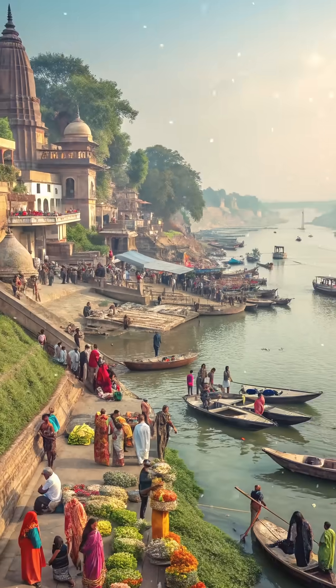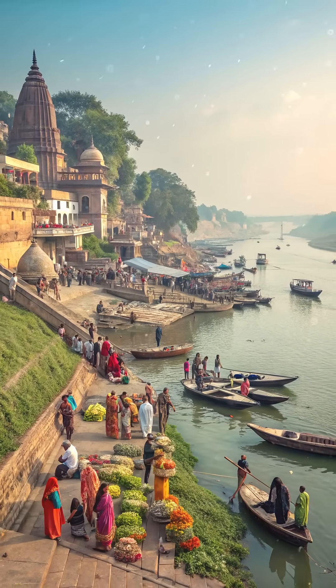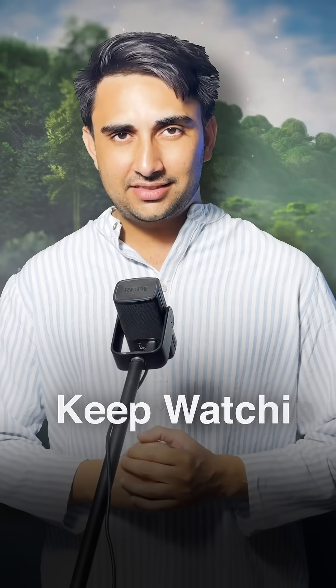From fertile banks to striking gorges, these rift valleys influence local ecosystems, agriculture, and the cultural identity of the communities along their shores, reminding us that the earth's surface is in constant motion.